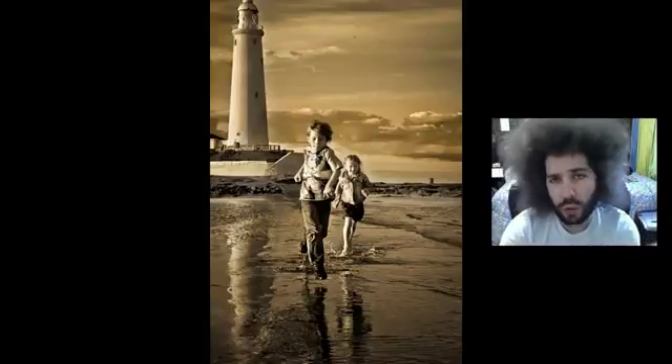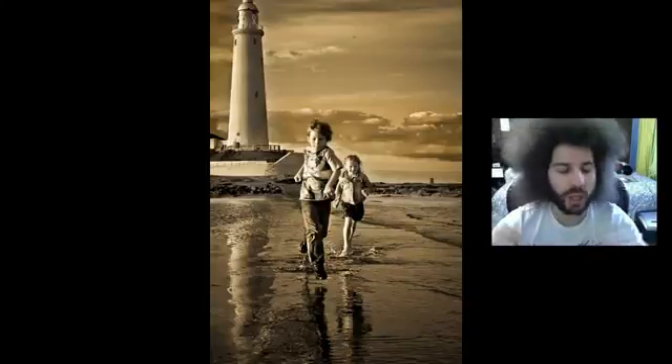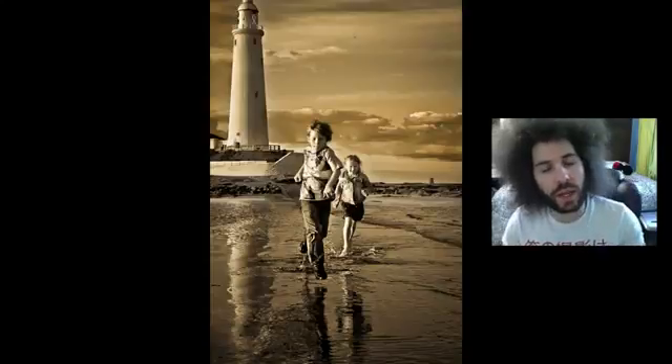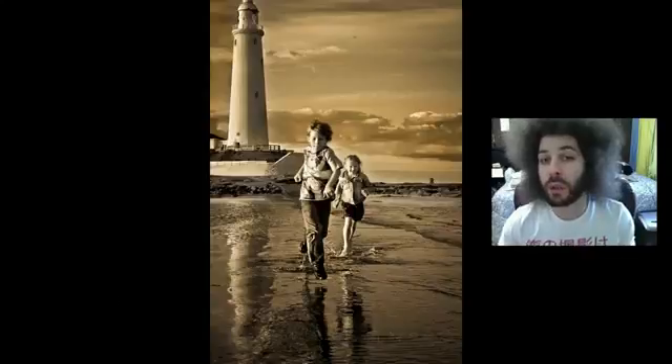Jared Polin, froknowsphoto.com, and these are your raw edits from week 46 of this — a non-rainy day in London, of the kids running on the beach. There were a lot of entries here, and there's a lot of similar edits.